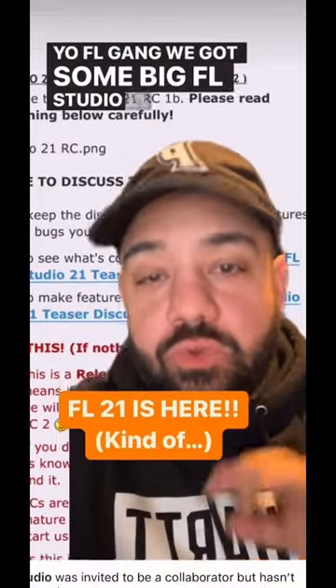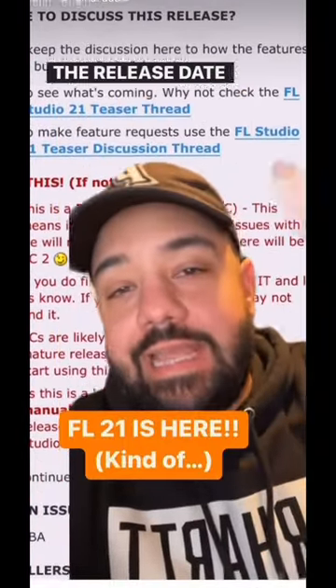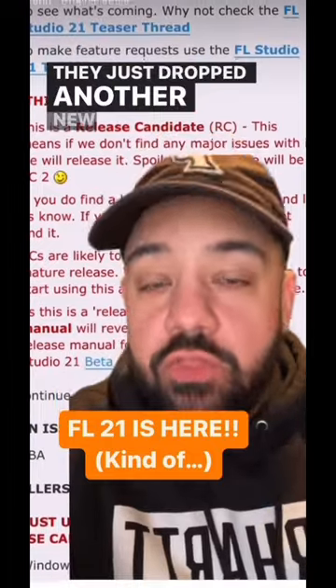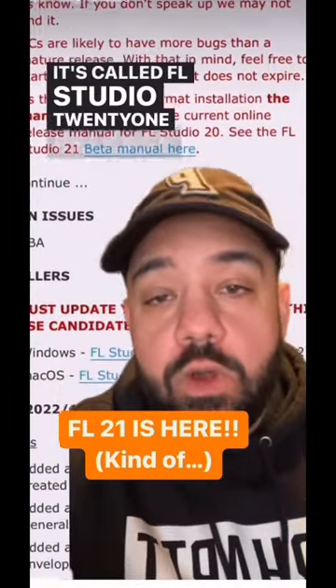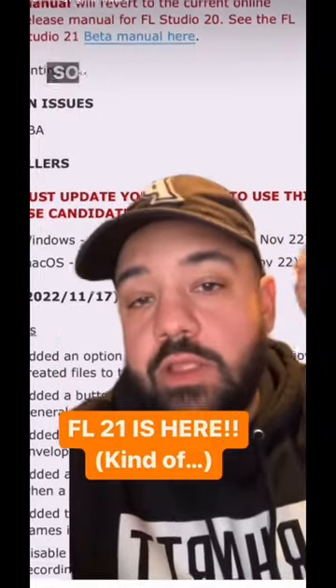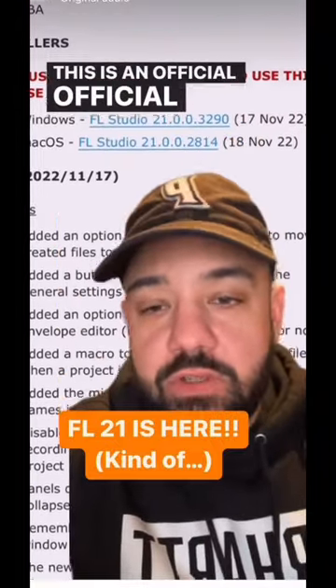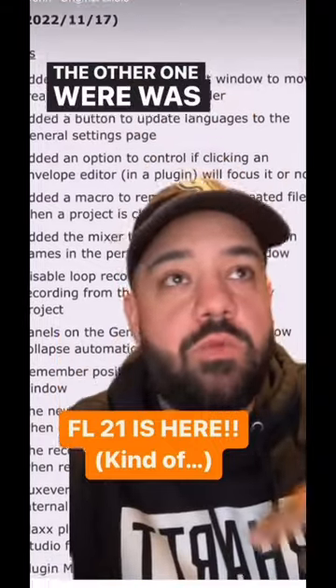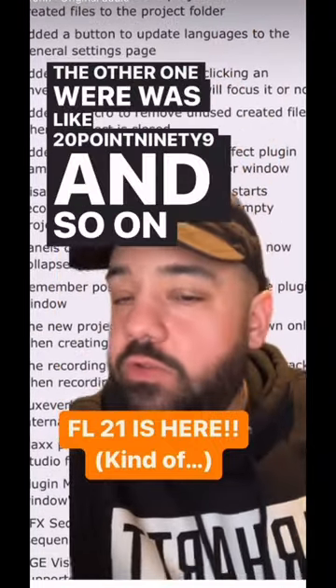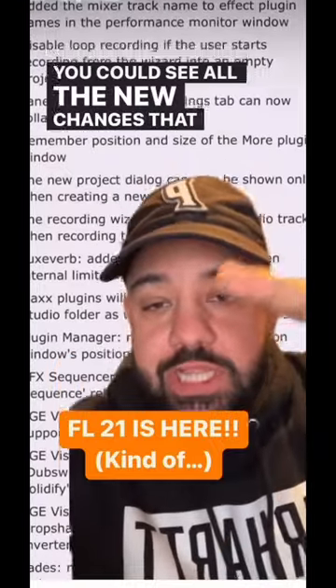FL gang, we got some big FL Studio 21 news — the release date is even closer. They just dropped another new version called FL Studio 21 Release Candidate number one. This isn't official-official, but it is the first one they're calling 21. The others were like 20.99 and so on. You can see all the new changes they just added.